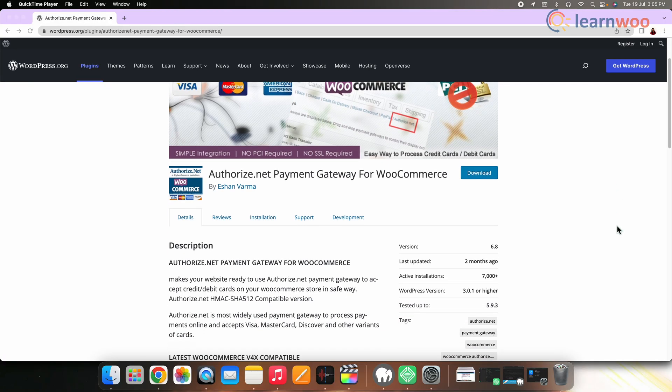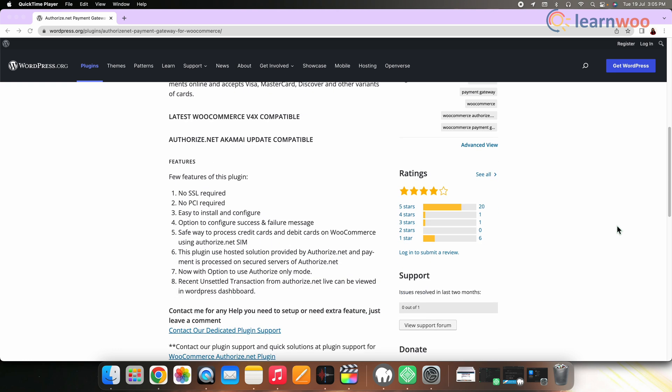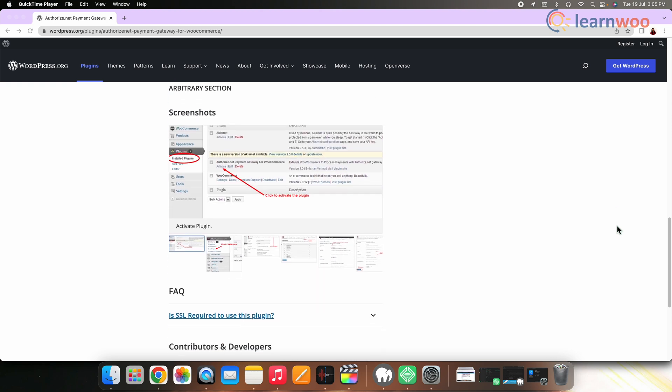And then we have Authorize.net. The Authorize.net for WooCommerce extension provides a seamless checkout process to your customers using credit cards. Customers don't leave your website while the transaction is securely processed in the background on Authorize.net servers. It is user-friendly and allows users to save their payment method and reuse it.